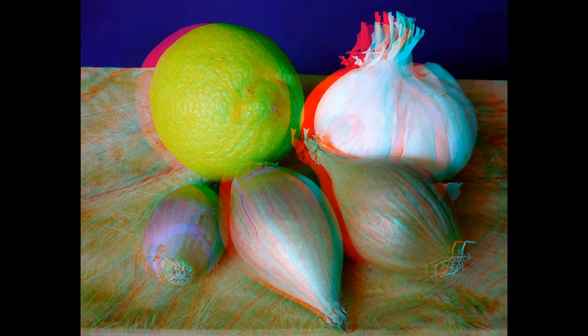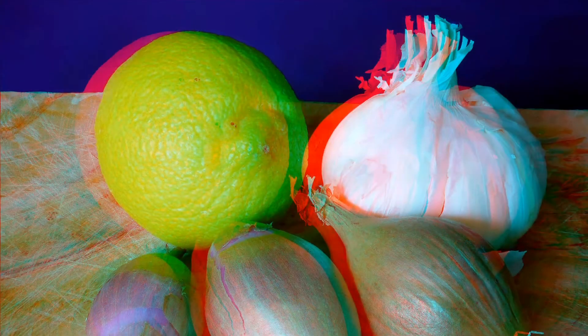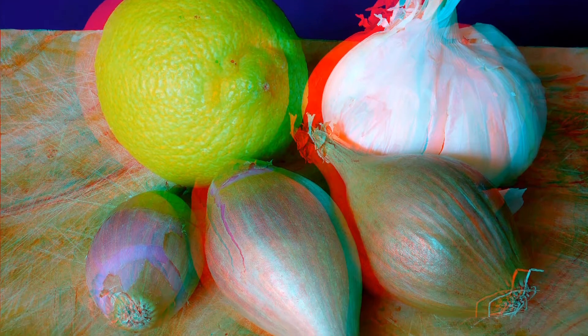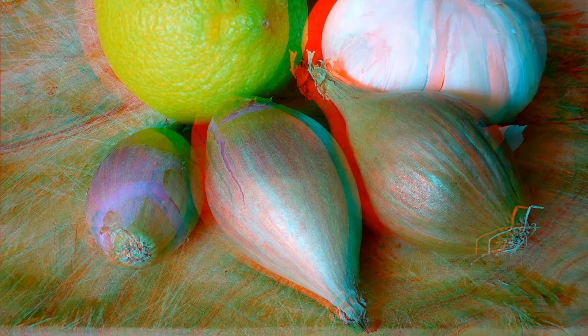This is a stereo image produced after a single click on the release button of a Panasonic Micro Four Thirds camera. 40 images with increasing focal distance were taken automatically without moving anything, then stacked by Picolé and transformed into a synthetic stereo image using the depth map that Picolé produces during the stacking routine.